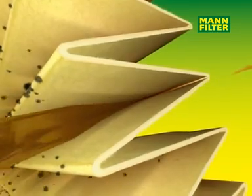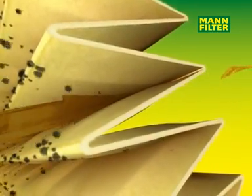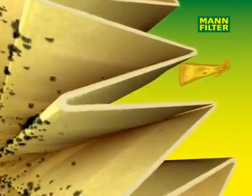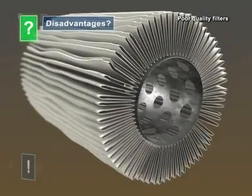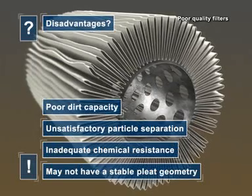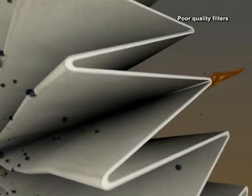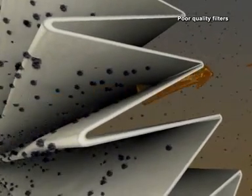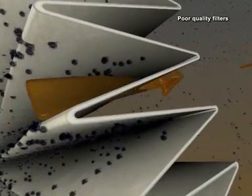MAN filter brand products can provide almost perfect particle separation and retain even the smallest particles of dirt. Inferior quality filters do not have stable pleat geometry and have a lower dirt capacity. In addition, smaller particles are not retained and remain in the oil circuit, causing increased engine wear.